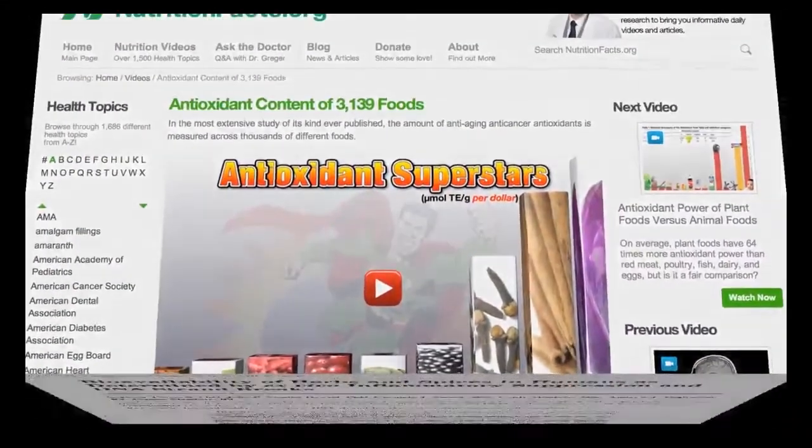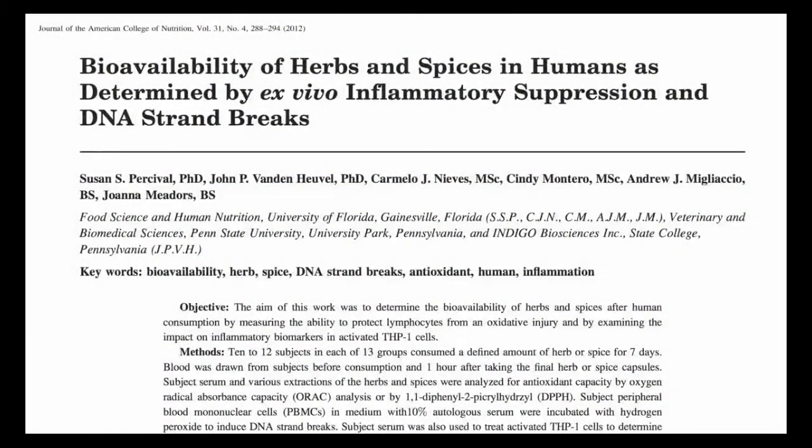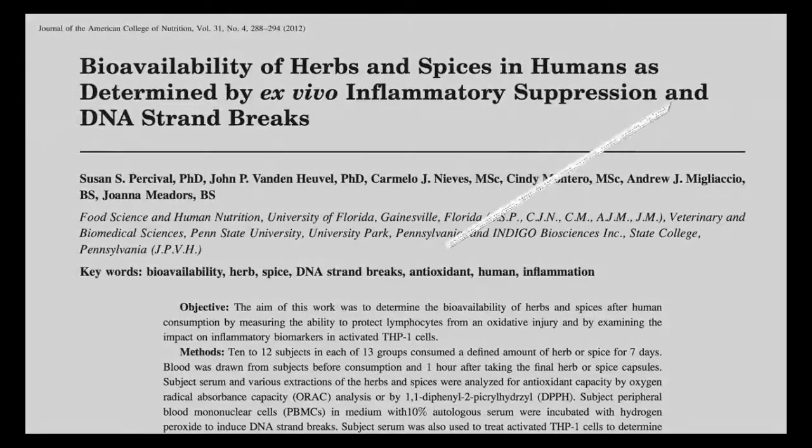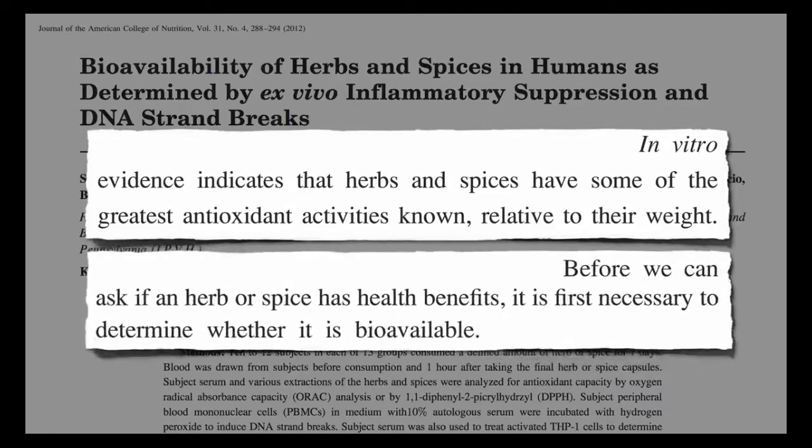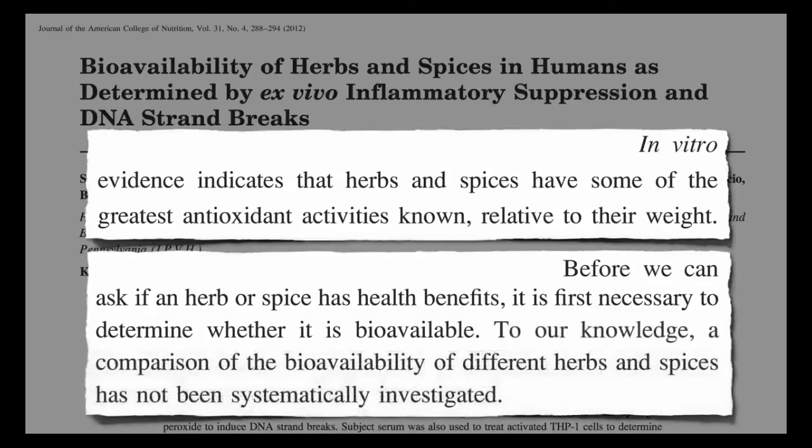It could also be a signal that you have developed a crisis. What is the main cause of inflammation in the body? Certain things can cause chronic inflammation, including ongoing causes of acute inflammation, stress and infection or injury, and autoimmune disorders, which involve your immune system mistakenly attacking healthy tissues, and long-term exposure to irritants such as industrial chemicals or polluted air.